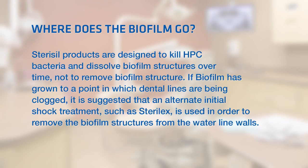Where does the biofilm go? Stericil products are designed to kill HPC bacteria and dissolve biofilm structures over time, not to remove biofilm structure. If biofilm has grown to a point where dental lines are being clogged, it is suggested that an alternate initial shock treatment, such as Sterilex, is used in order to remove the biofilm structures from the waterline walls.